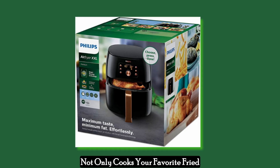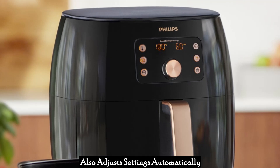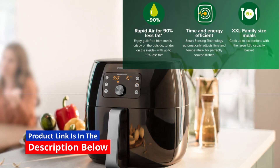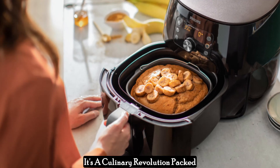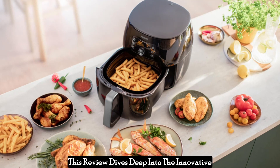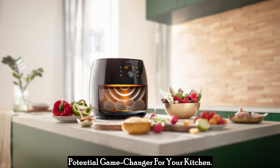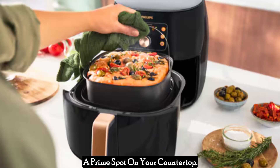Imagine a kitchen appliance that not only cooks your favorite fried foods with significantly less fat, but also adjusts settings automatically and thinks several steps ahead. That's the magic of the Philips Premium Air Fryer XXL. This isn't your average air fryer — it's a culinary revolution packed into a sleek black copper package. This review dives deep into the innovative features, impressive capacity, and smart technology that make the XXL model a potential game changer for your kitchen.